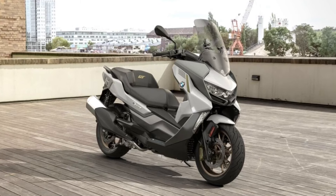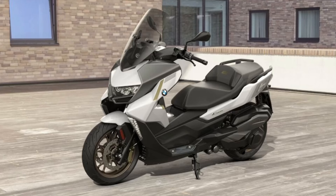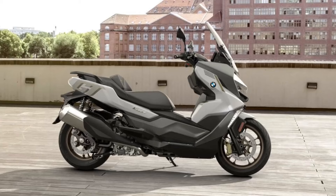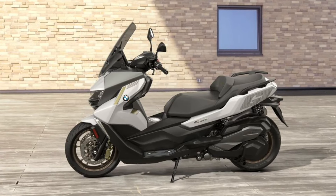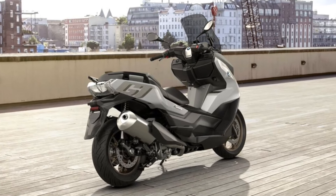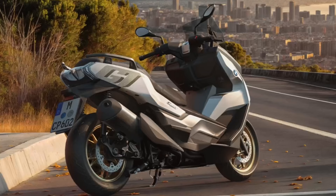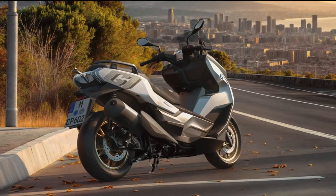After the update, its exclusive design in particular makes the BMW C400 GT the gold standard for the city and the countryside. In the new exclusive design option, it takes you from A to B in particularly elegant style with golden highlights. It has also made significant gains in terms of ergonomics and, above all, storage space. As always, performance, handling and braking power are outstanding. In short, the perfect scooter for smart mobility.